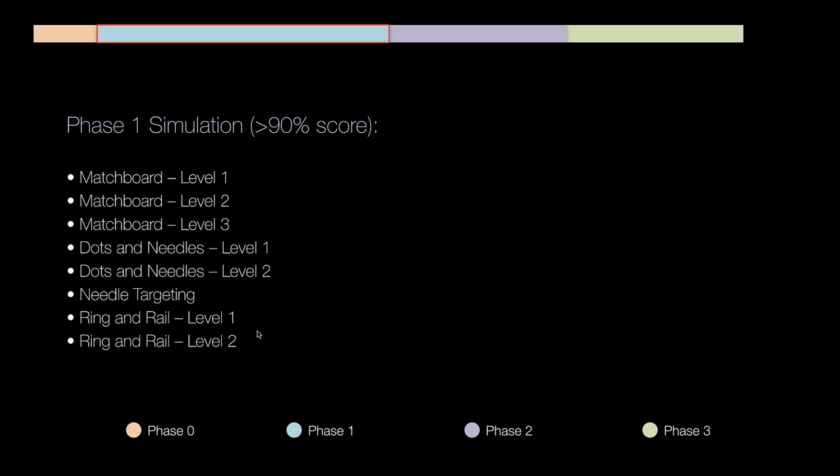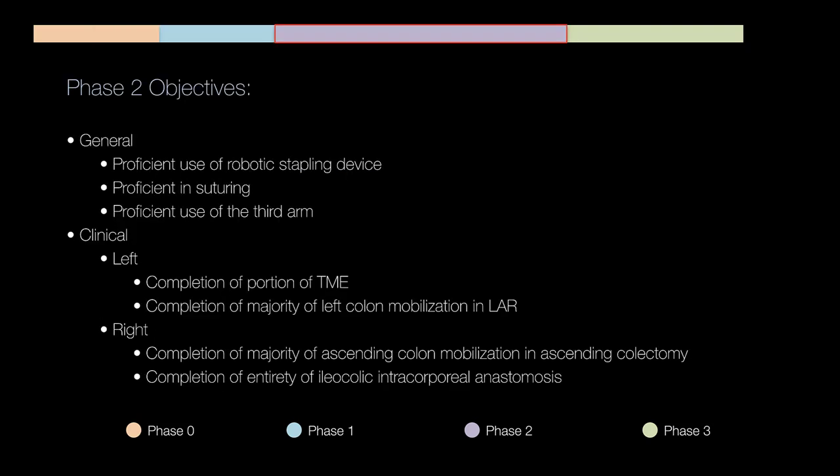Phase two is towards the tail end of the first rotation into the second rotation. Here we're really stressing proficient use of the robotic stapling device, proficiency in suturing, and proficient use of the third arm. You won't master the third arm — mastery takes probably 40 to 50 cases — but this is where we start stressing how to use the instruments, where to put them, how to clutch them, and how to wrist them. From a clinical standpoint on a left colectomy, we want you to perform at least a portion — maybe the entirety — of the operation.